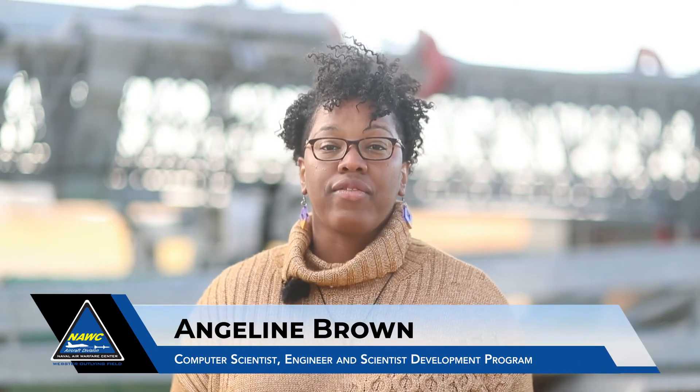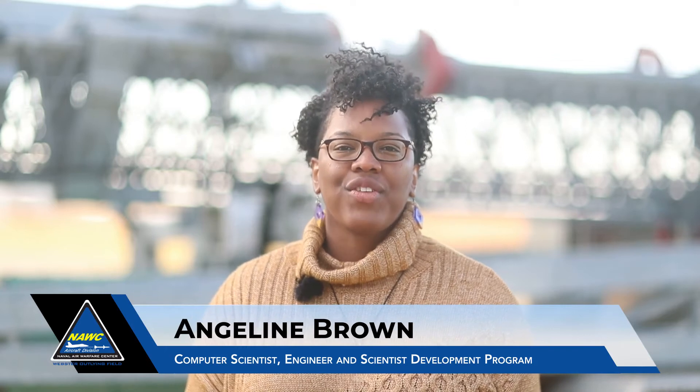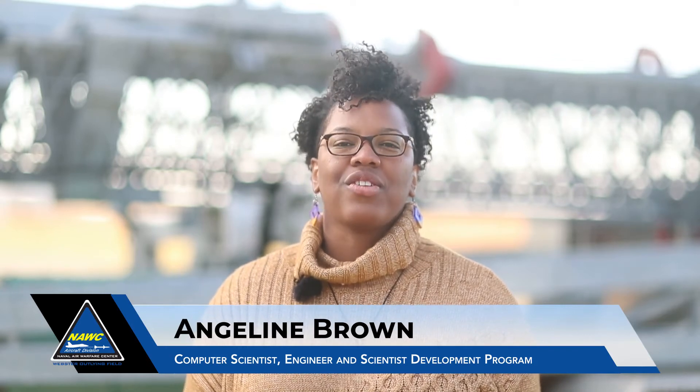Hello, my name is Beth Mead. I'm from California, Maryland. I have a Bachelor's of Science in Computer Science from Towson University in Baltimore, Maryland. Hello, my name is Angeline Brown and I'm from Clarksdale, Mississippi. I have a degree from Jackson State University in Computer Science and Engineering and my Master's from Penn State University in Computer Science and Engineering.